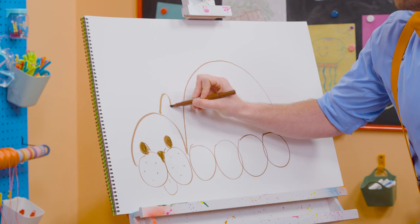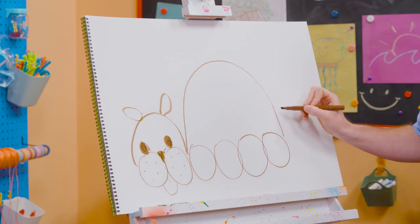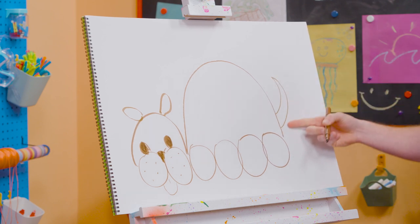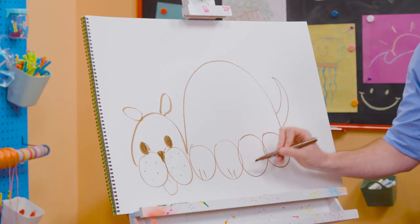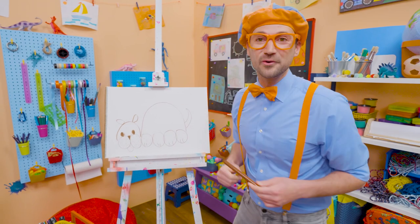Okay. Let's draw some ovals for some ears, just like that. And then we need to draw the tail. Whoa! Look at that long point. And to finish it up, let's draw some straight lines for the feet. Whoa! Cool! Did you like drawing the dog with me?